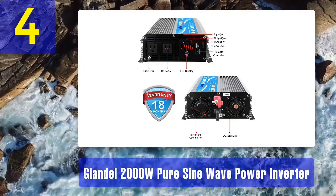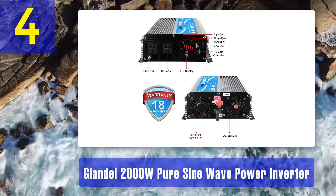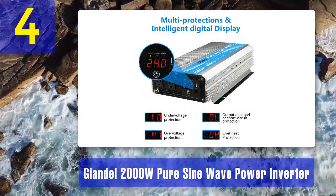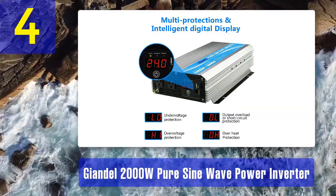The inverter is equipped with two AC outlets and two USB ports, making it easy to connect various devices simultaneously. The PureSign Wave output ensures clean and stable power, suitable for sensitive electronics and appliances.